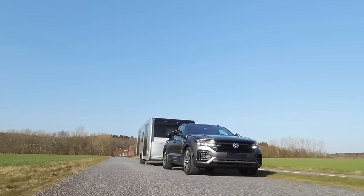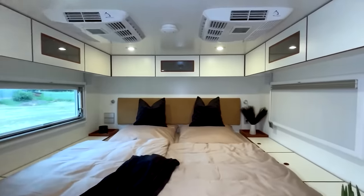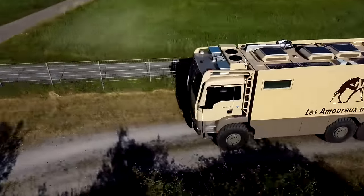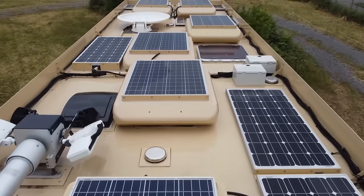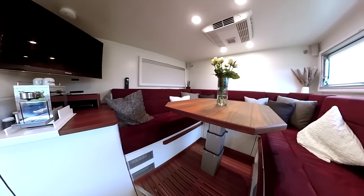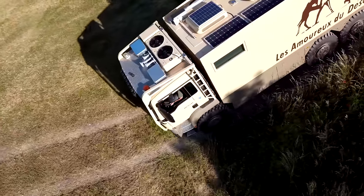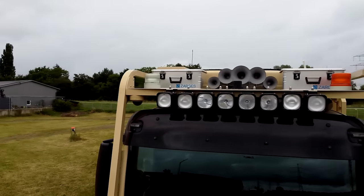The Unicat MD83H is a formidable presence in the world of luxury expedition vehicles. Built on the robust MAN TGS 33.540 6x6 chassis, this vehicle is designed for those who seek adventure without compromising on comfort and luxury. It's a perfect blend of rugged capability and high-end amenities, ideal for long off-the-grid expeditions. The spacious and well-appointed interior features all the necessities of a modern home — a fully functional kitchen, a comfortable sleeping area, and a state-of-the-art bathroom. The vehicle's six-wheel drive ensures reliable performance in even the most challenging terrains.